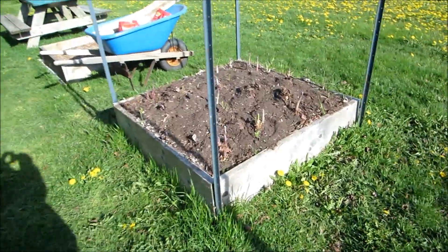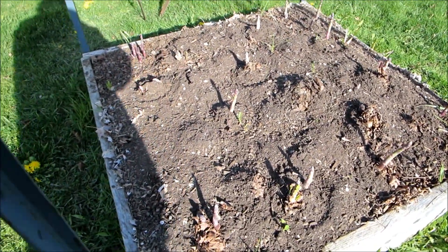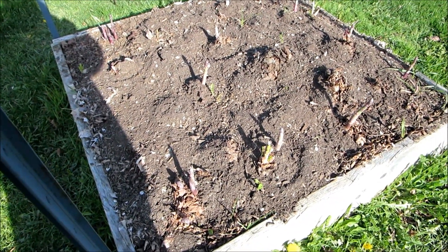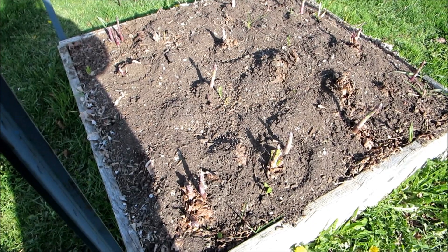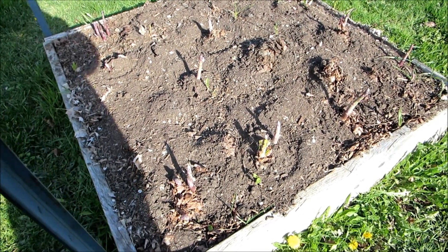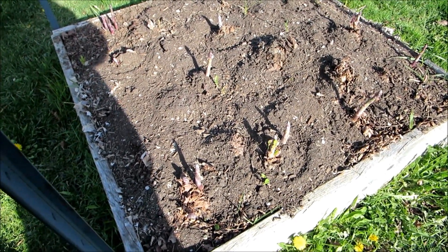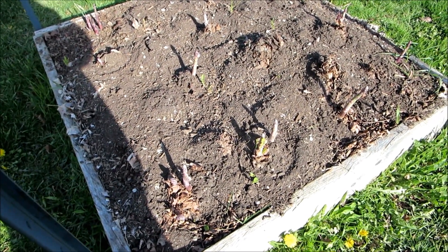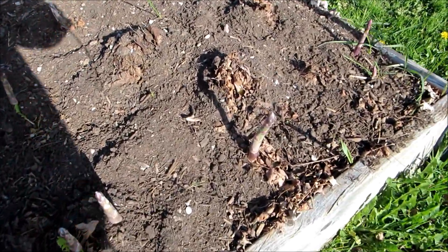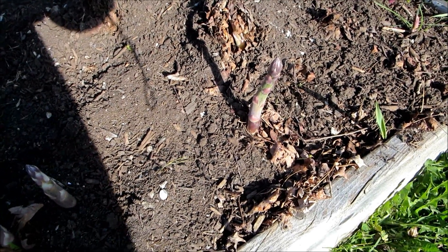On a better note, my asparagus is up everywhere. Although it's very slow growing so it's still very purple. I don't think it's taking so long to grow that it's getting to its final colour in a hurry. So it needs cutting as soon as it gets like that one there, because it gets tough even though it hasn't turned green.